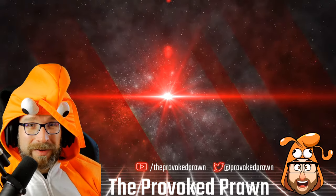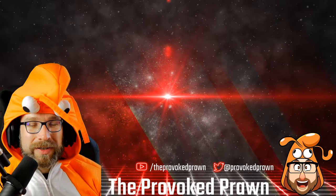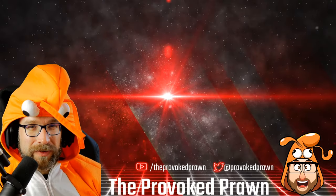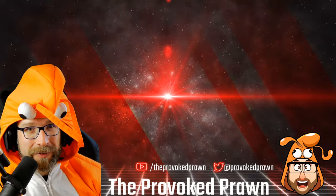This has been the Provoked Prawn. I hope you found this video useful, interesting, or otherwise. Take a look at these other videos I think you might find interesting, and have a look at the description for links and other useful information. Click that join button to see the benefits of being a channel member, and most importantly, have a great life.